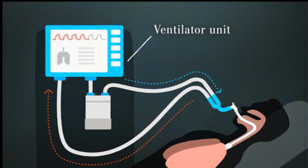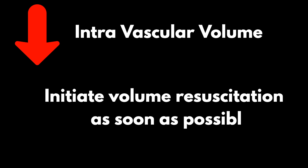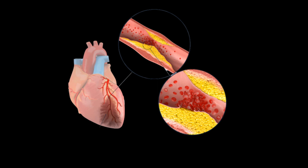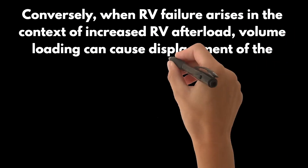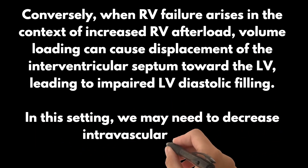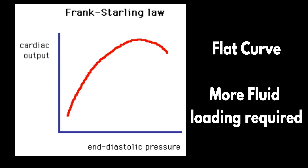Sedatives and analgesics can decrease systemic venous vasoconstriction, leading to reduced right-sided return. Likewise, positive pressure ventilation may impede RV preload by increasing intrathoracic pressure and reducing RV transmural filling pressure. When suspecting low intravascular volume, we should initiate volume resuscitation as soon as possible. However, RV preload requirements can vary based on whether afterload is normal or increased. When RV failure occurs in the setting of normal pulmonary vascular resistance, such as right-sided myocardial infarction, we often need to increase RV end diastolic pressure above normal levels to maintain cardiac output. Conversely, when RV failure arises in the context of increased RV afterload, volume loading can cause displacement of the interventricular septum toward the LV, leading to impaired LV diastolic filling. In this setting, we may need to decrease intravascular volume. The RV has a flatter Starling curve than the LV, which means a significant amount of volume unloading might be necessary before any improvement in RV function is seen.